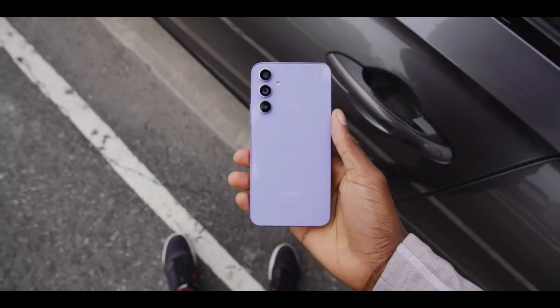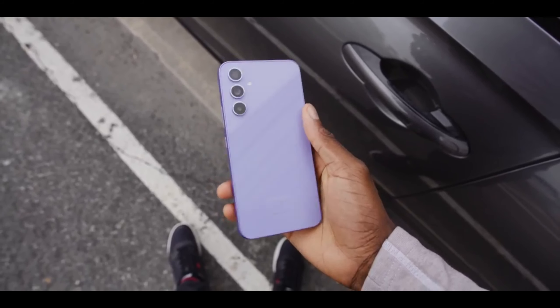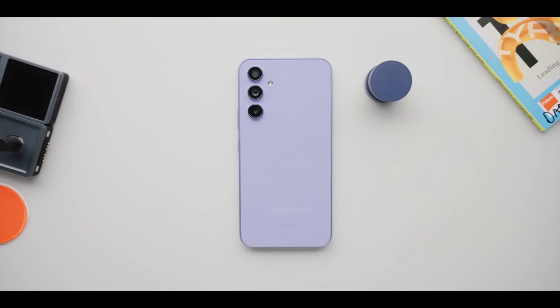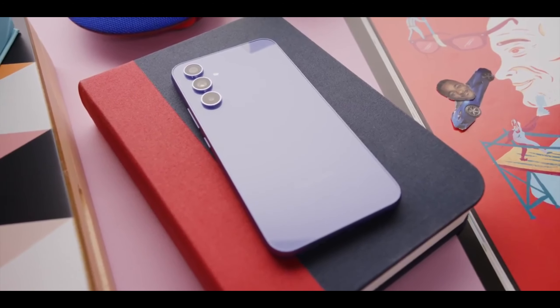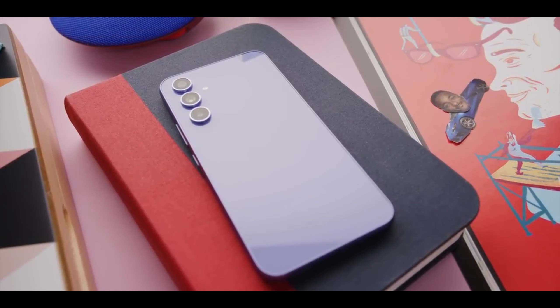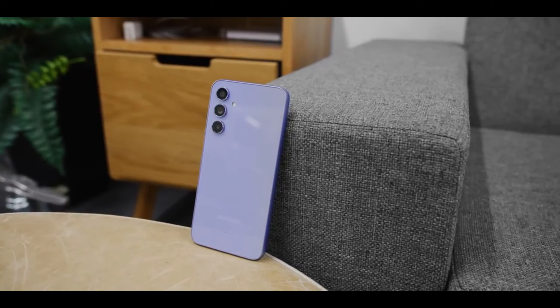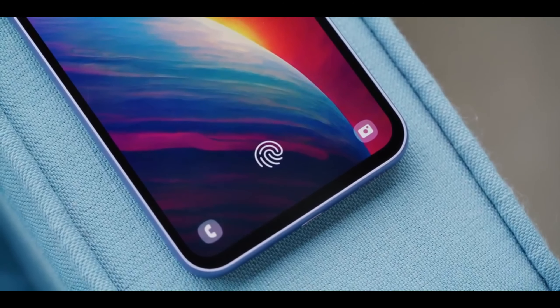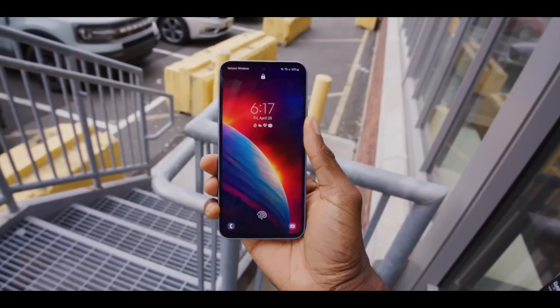Samsung enthusiasts and tech fans are eagerly anticipating the release of Samsung's new lineup of premium Galaxy smartphones, the Galaxy A35 5G and Galaxy A55 5G. Recent promotional material leaks have given us a sneak peek into the design, colors, and specifications of these upcoming devices. The leak did not just reveal the renders of these devices but also showed the full specs of both phones.